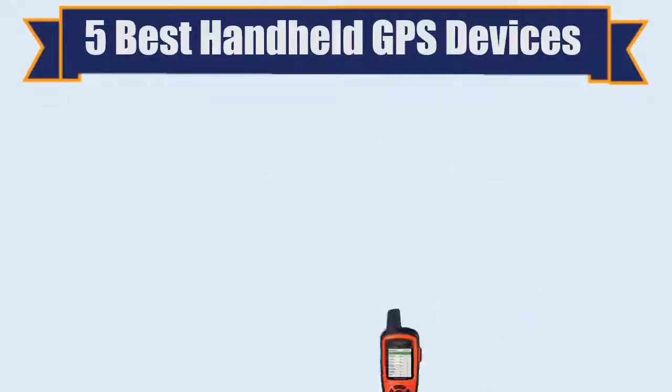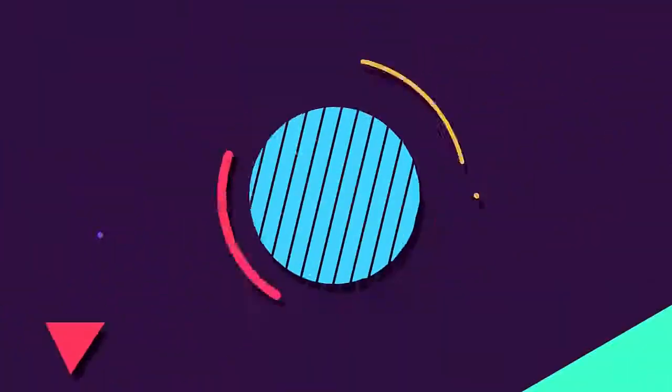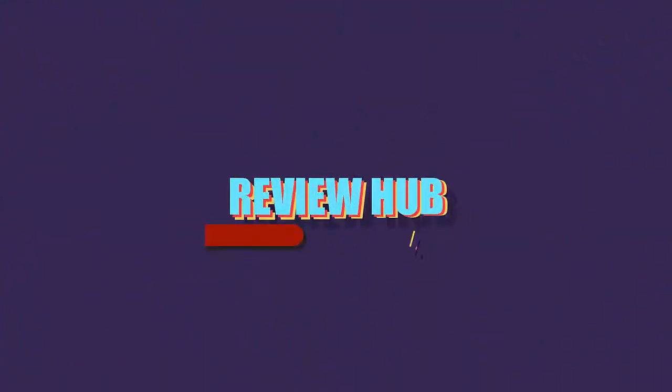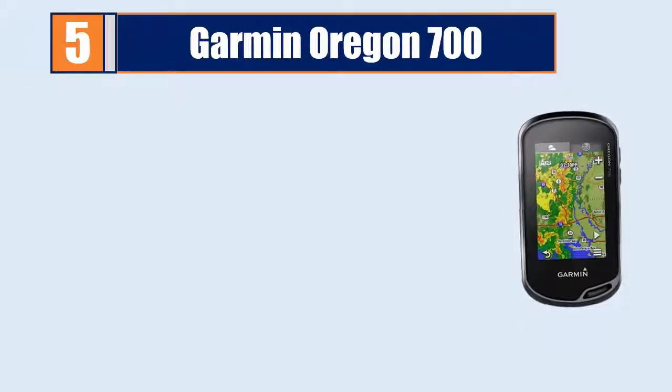5 Best Handheld GPS Devices. Number 5: Garmin Oregon 700.